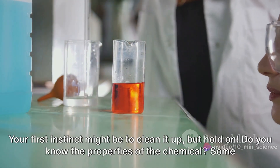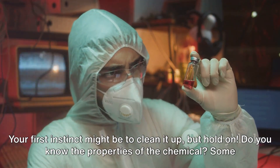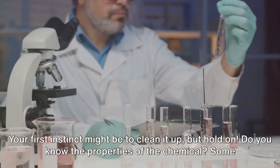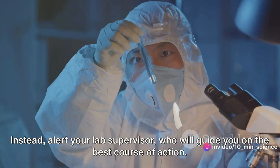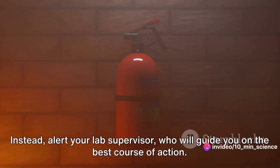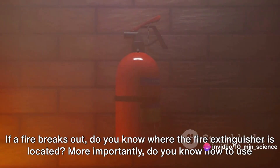Consider a chemical spill. Your first instinct might be to clean it up, but hold on — do you know the properties of the chemical? Some chemicals react violently with common cleaning agents. Instead, alert your lab supervisor, who will guide you on the best course of action.